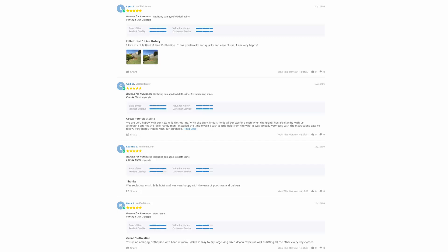With thousands of reviews available across the Lifestyle Clotheslines website, be sure to check these out as it's a great way to see what other people are saying about the product you may be interested in and if it's going to be right for your home or situation. Just look on each of the product pages to find these reviews — they are generally situated just under the description area.